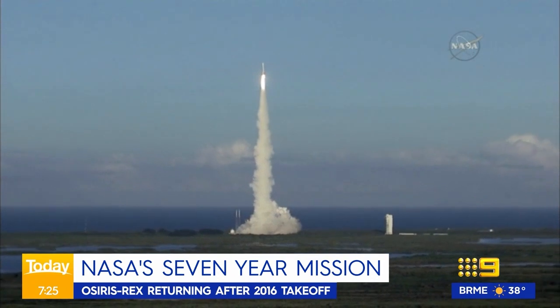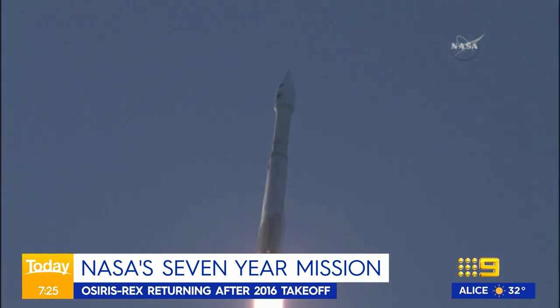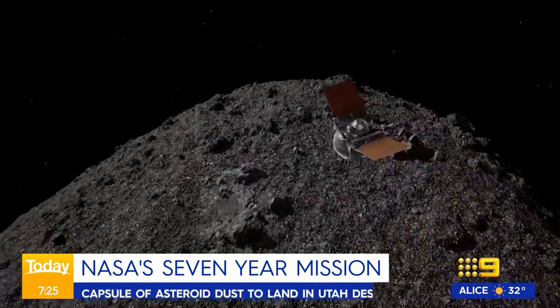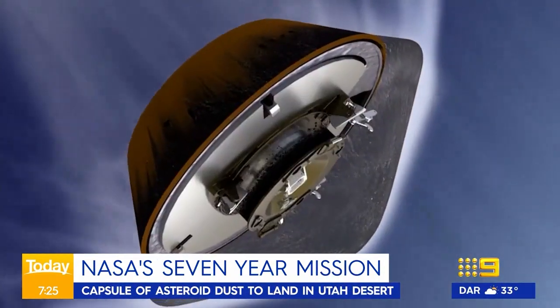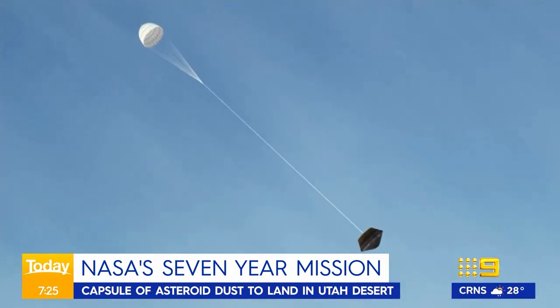Tomorrow, OSIRIS-REx will fling this capsule of asteroid dust into the Earth's atmosphere. It will make a fiery descent into the Utah desert, somewhere within a 650 square kilometre area that has been mapped out for it. Information from Bennu will also help scientists prepare if an asteroid needs to be deflected in the future.